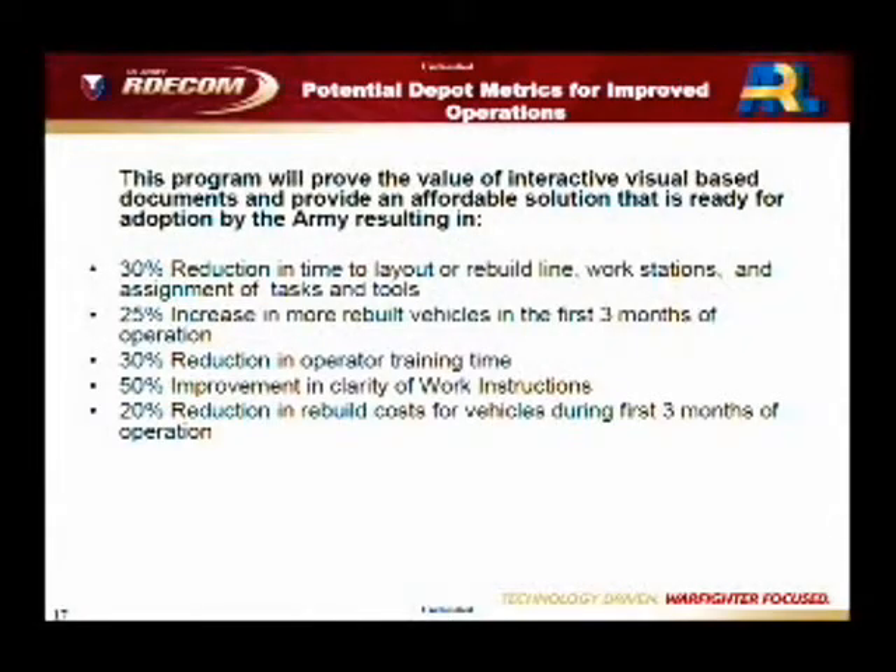We saw significant reduction in times. There are significant cost savings and time savings associated with the implementation.